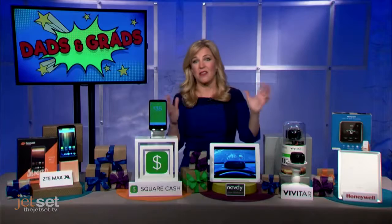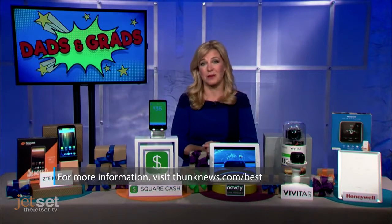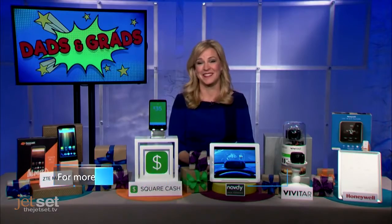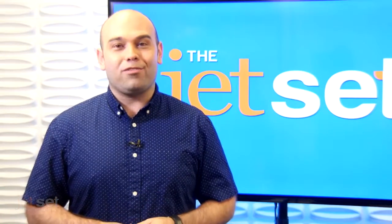For more information on everything I've talked about here, go to thunknews.com slash best. Happy Father's Day, and congrats, grads. Thanks, Jennifer. We'll be right back in a moment with The Go, powered by Chivago.